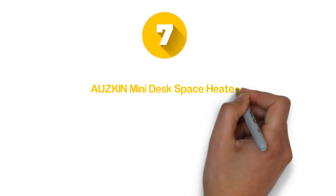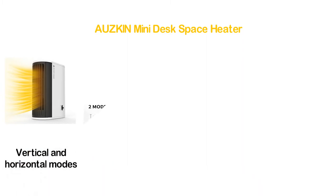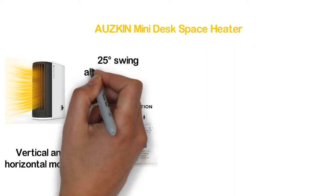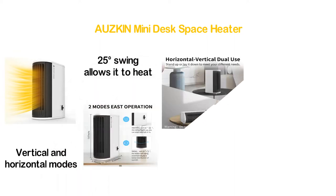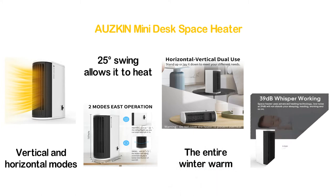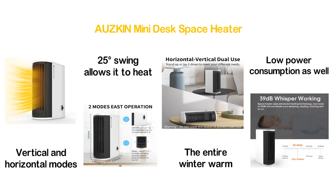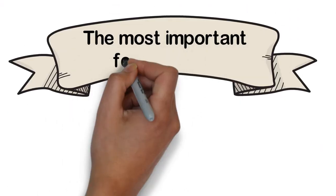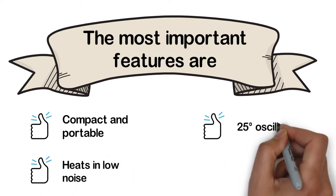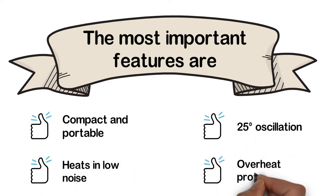Starting our list at number 7: the AUZKIN mini desk space heater. A smart item that features 1-second fast heating. It can be used in vertical and horizontal modes — stand it up or lay it down to meet your different needs. Its 25-degree swing allows it to heat the surrounding air at a suitable angle, keeping the entire winter warm with high efficiency. It also offers low power consumption. Key features: compact and portable, heats with low noise, 25-degree oscillation, and overheat protection.